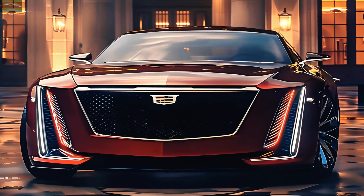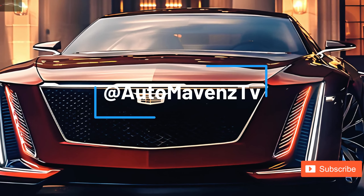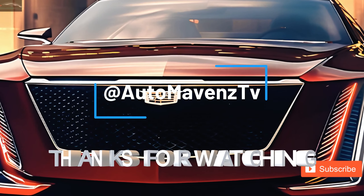Thanks for watching Auto Mavens TV again. See you next video, guys — bye!